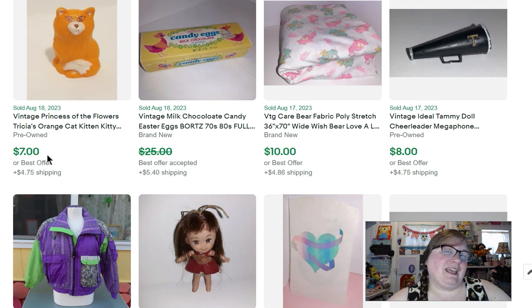This is a little kitty cat from Princess of Flowers dolls, and that sold for $7. I never would have known what this came from had it not been for Google Lens — I'm very grateful for Google Lens.